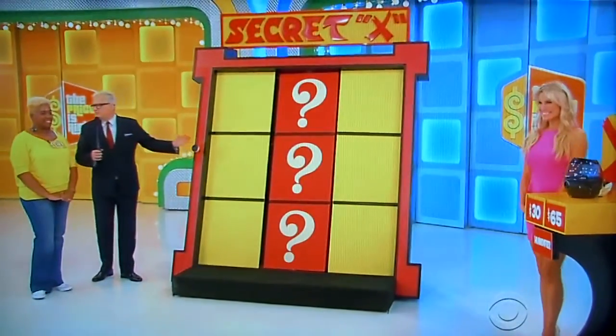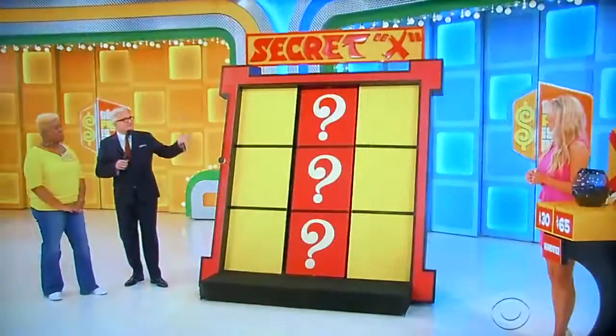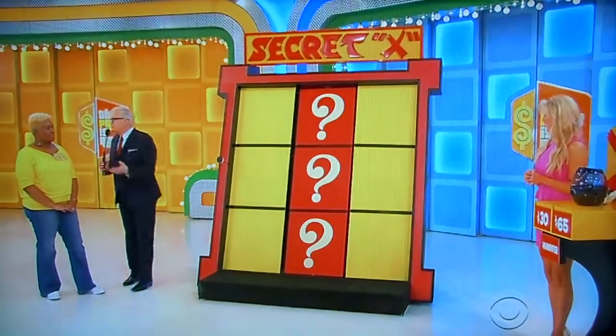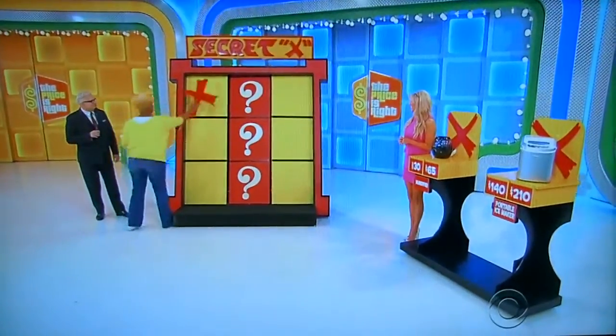Thanks, Amber. Rachel, you ready? I'm ready. All we're going to do is play a little tic-tac-toe — get three X's in a row. We're playing a game called Secret X. The first X is hidden up in the board; it's either at the top, the middle, or the bottom. That's up to you to figure out and guess. I'm going to give you one X to start out with, so you put that X in any yellow square you want, just like you're playing tic-tac-toe at home with the kids. Right up in the corner.